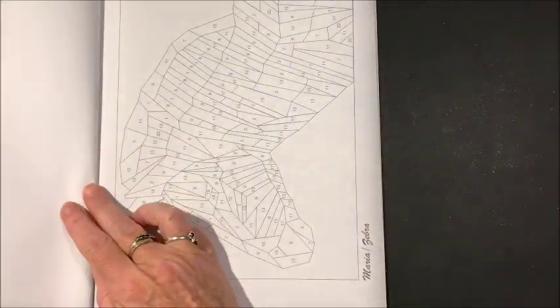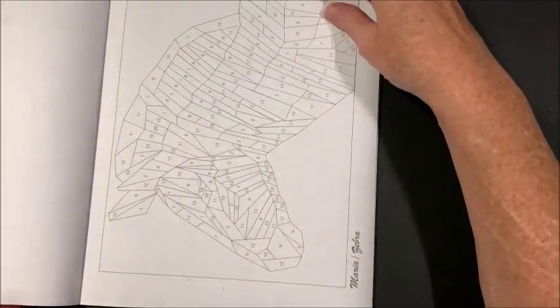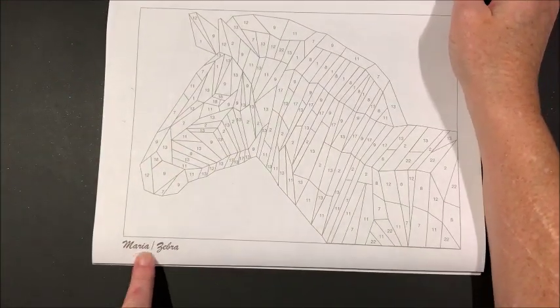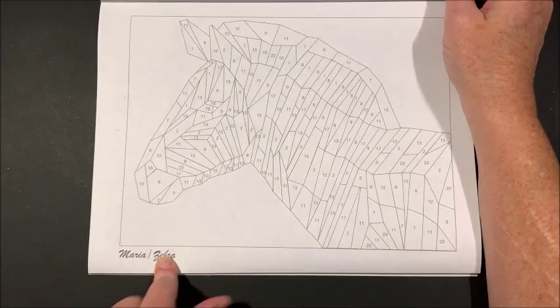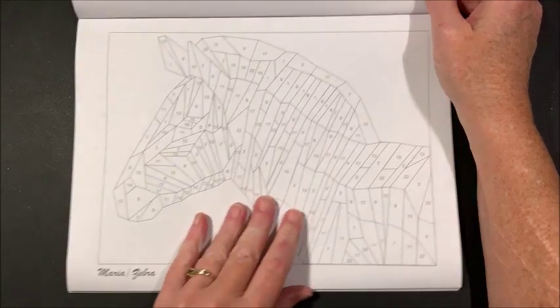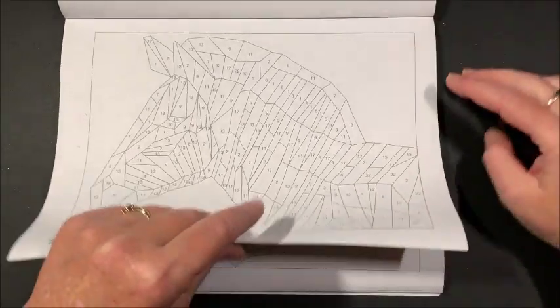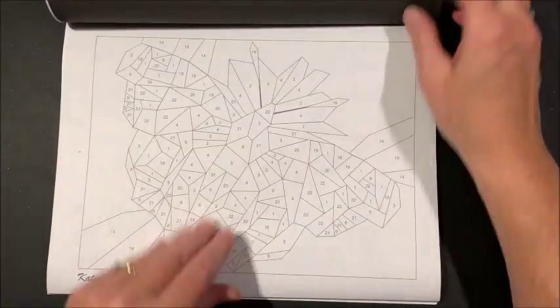Cute names, huh? As in the other book, they have the names down in the corner. So this is Maria the zebra. Again, in this particular book you can make out the pictures.